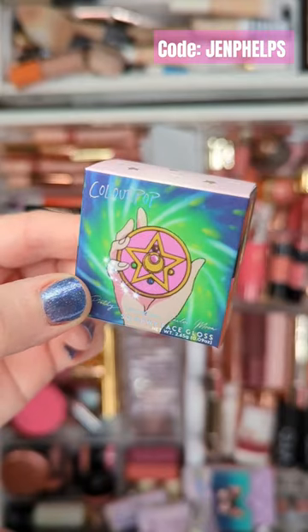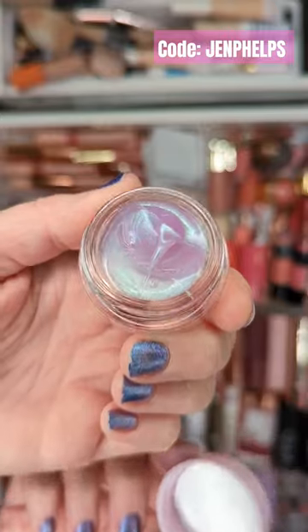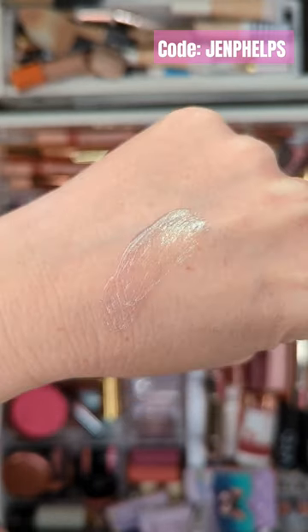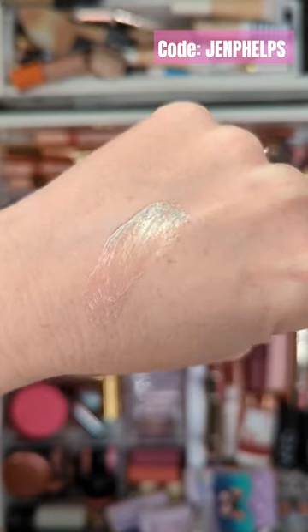Also in the collection is the Moon Crystal Power So Dewy Face Gloss that shifts from purple to green. It has a balmy, non-sticky texture that you can use on your eyes or face for a dewy glow.